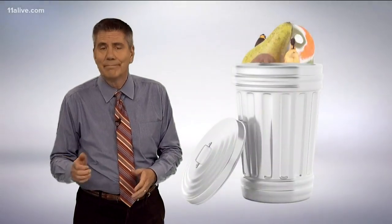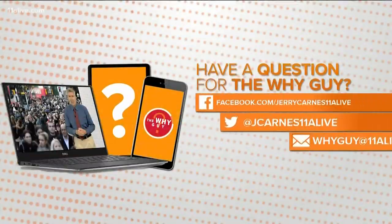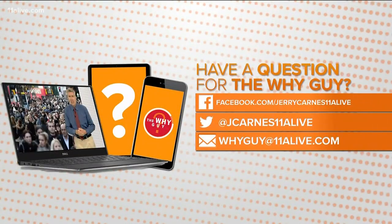So there are plenty of times when mold means a trip to the trash can, but not always. If you have more questions or thoughts for our Y guy, you can send them over Facebook, Twitter, or through email — all those are right there on your screen.